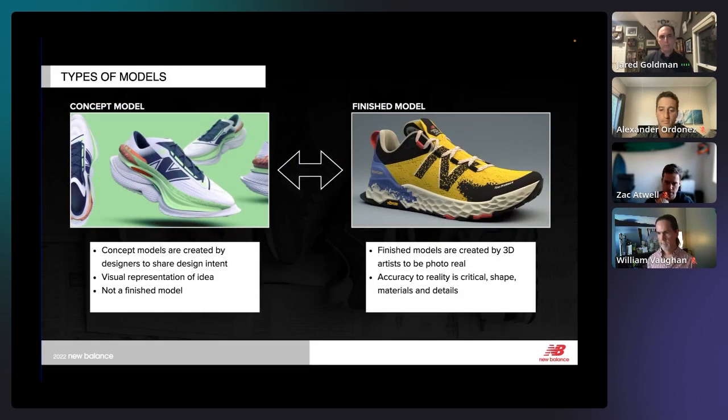We talk about two different types of models — concept models and finished models. Designers are building concept models; we don't want them spending time making something photo-real. We want them to get their concepts out quickly and share with marketing or development teams — a visual representative of the idea. We have a whole team of 3D artists from video and animation whose job is to create something photo-real. Accuracy is super critical — the shape, materials, and all details are important to a finished model.